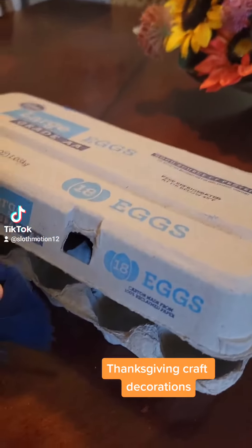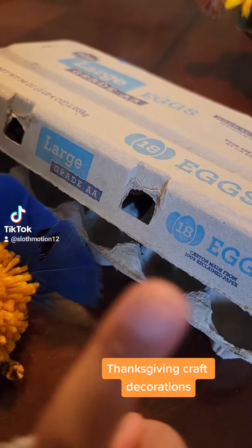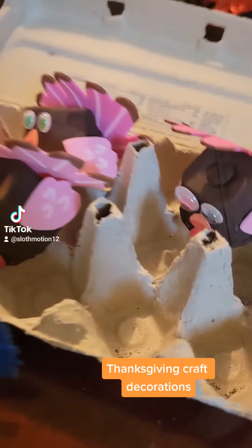And can you guess what's in this egg carton? I'll give you three seconds. One, two, three. What's inside our little turkey?